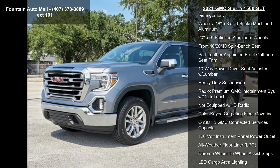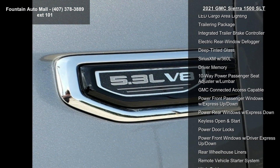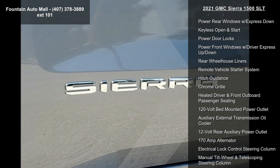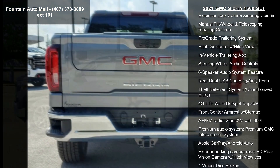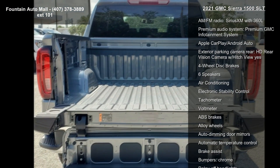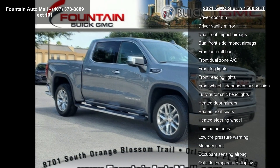Some of the top features included with this vehicle are Preferred Equipment Group 4SA, 3.23 Rear Axle Ratio, Auto Locking Rear Differential, not equipped with Dynamic Fuel Management, 18x8.5 6-Spoke Machine Aluminum wheels, 20x9 Polished Aluminum Wheel, Front 40-20-40 Split Bench Seat, Performance Leather Appointed Front Outboard Seat Trim, and 10-Way Power Driver Seat Adjuster with Lumbar.